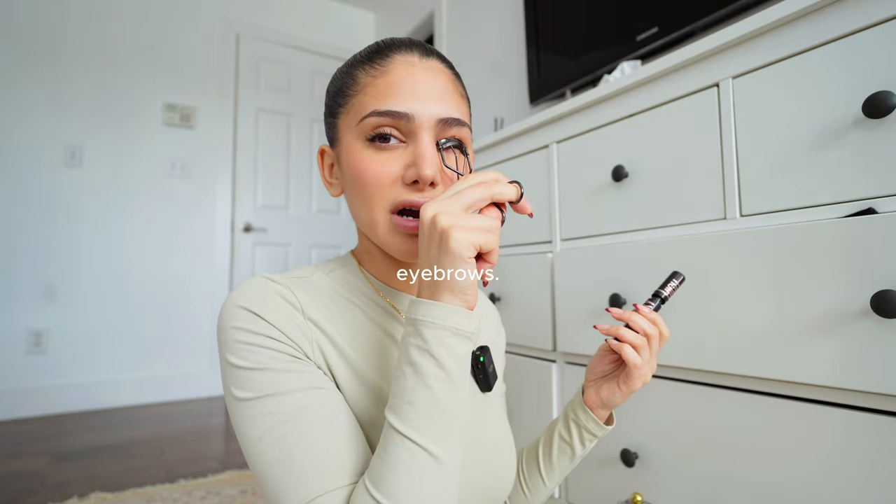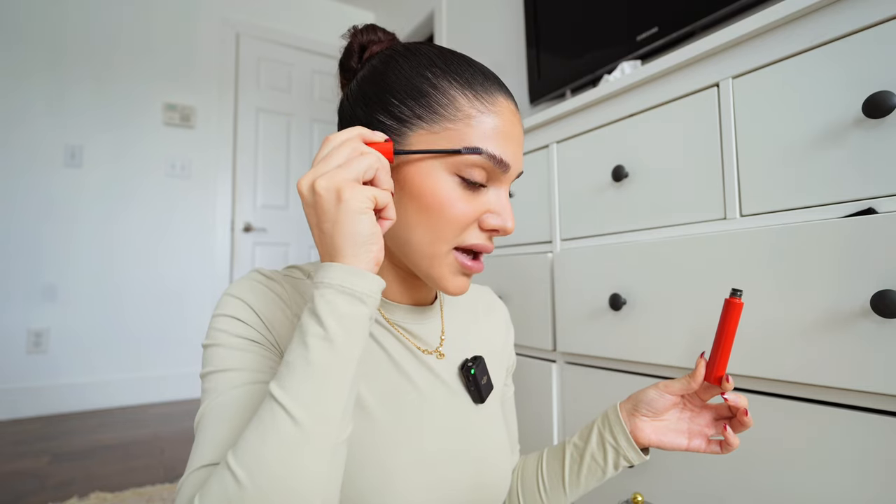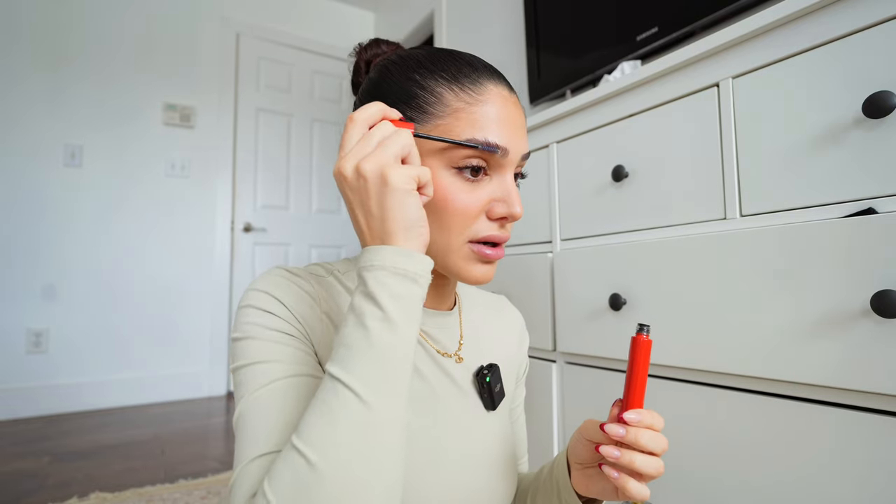I almost forgot about my eyebrows. This eyebrow gel is so underrated — a random brand called Make from Revolve sent it to me, but when I tell you my brows don't move with this gel, that never happens. It is crispy, it is hard, it is stuck to my face — I really recommend it. I also need to fix my eyebrows and do all the stuff that makes me feel good; my appointments are coming up and my nails are four weeks grown out but they look pretty good — that's the Russian manicure for you.